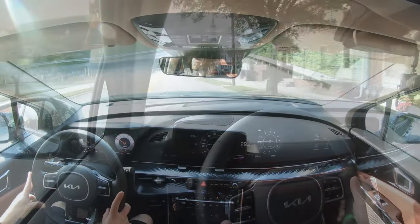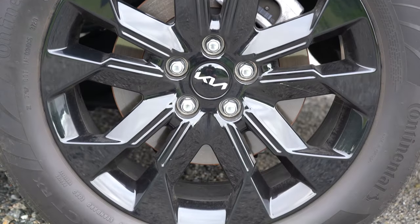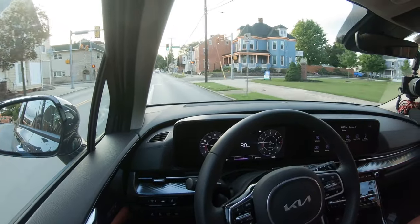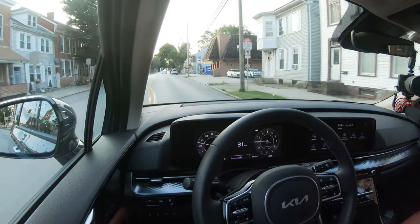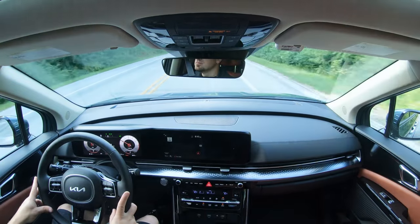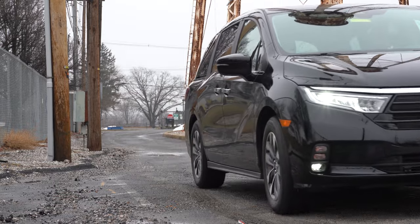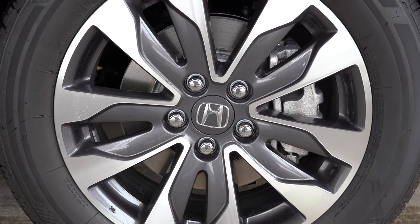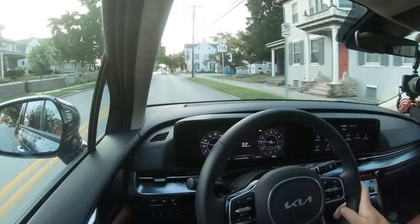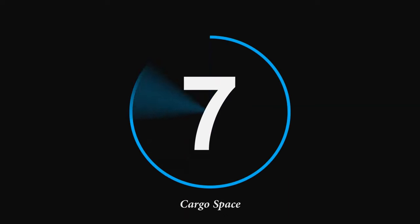The Odyssey wins the power comparison, putting us at a one-to-one tie. Number 8 is braking. The Kia Carnival has 12.8-inch ventilated front discs and 12.8-inch solid rear discs, with a 60-to-zero stopping distance of 118 feet — very respectable compared to many SUVs that come in at 120 to 130+ feet. The 2022 Odyssey has 12.6-inch ventilated front discs and 13-inch solid rear discs, with a stopping distance of 124 feet. Carnival stops six feet shorter, so Carnival wins — two to one.